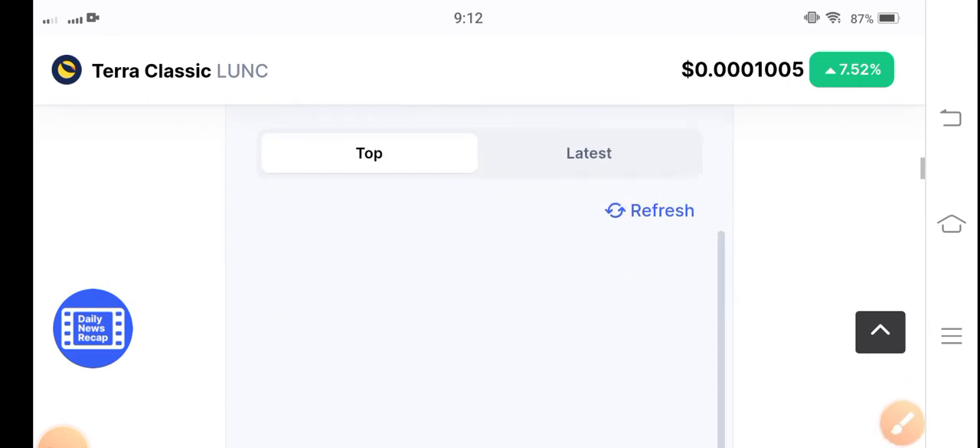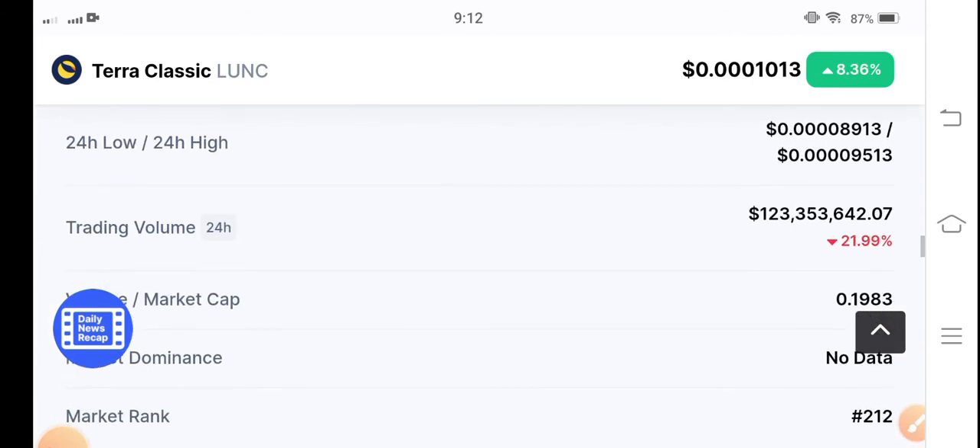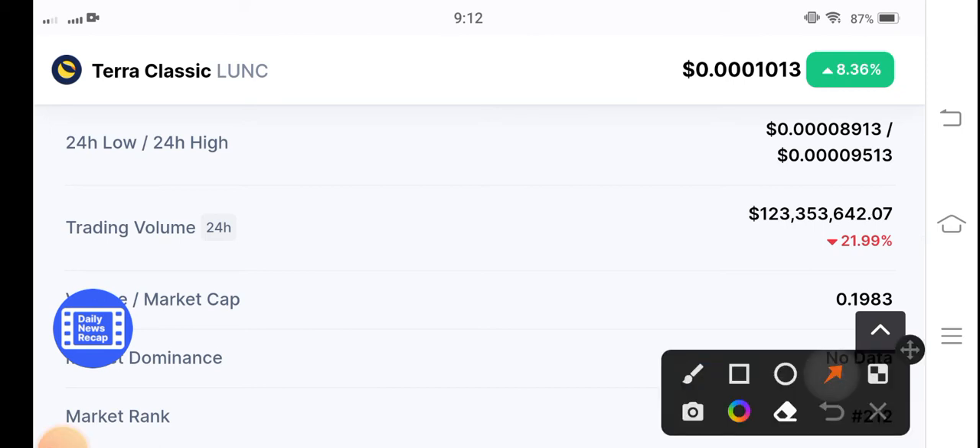Let me show you the price statistic update. You can see the trading volume is negative — oh my god, 8.36 percent up now! The trading volume is still negative at 21.99 percent, but it's pumping. In previous times the price was barely moving, that's why the trading volume is also negative. But with the passage of time this negative trading volume will convert into positive, guys.